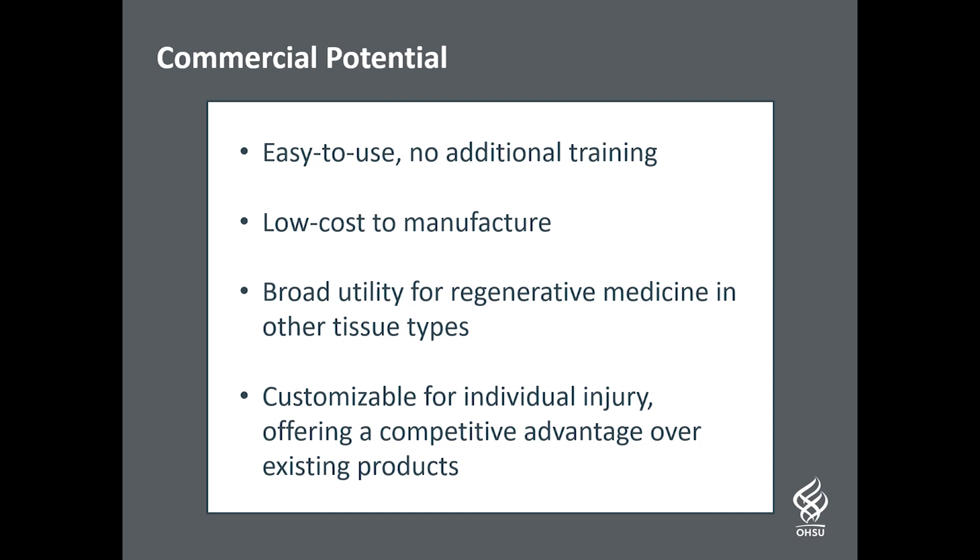We believe this technology has great commercial potential as it is easy to use with no additional training required for healthcare professionals. It is also low cost to produce using standard 3D printers and could have broader utility in regenerative medicine for other tissue types.